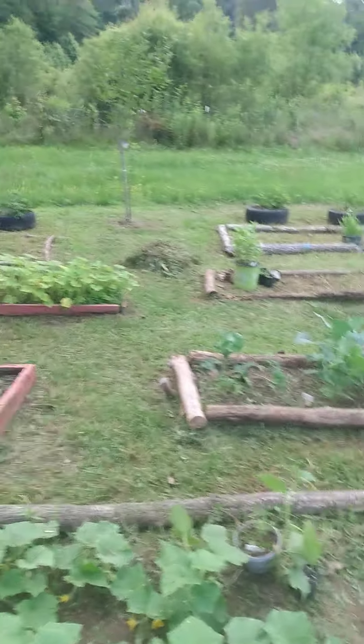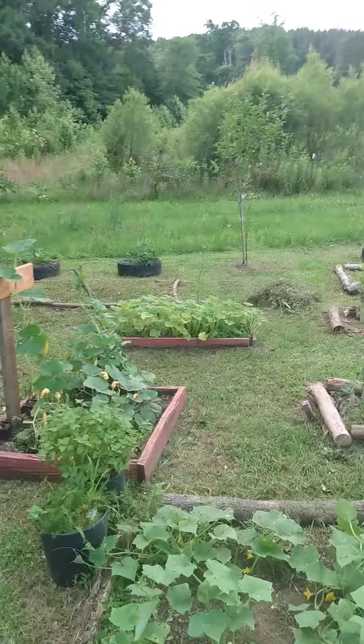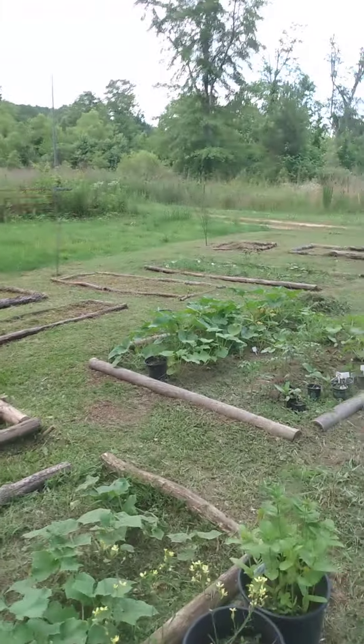This is Nellie's Farm, episode 5, I believe. I want to give you a quick update of my garden.